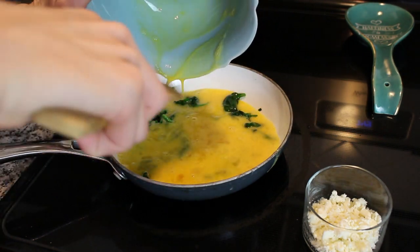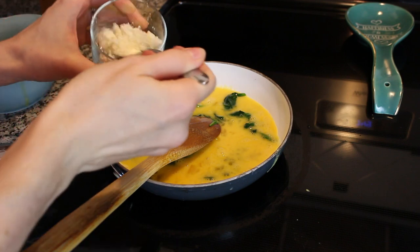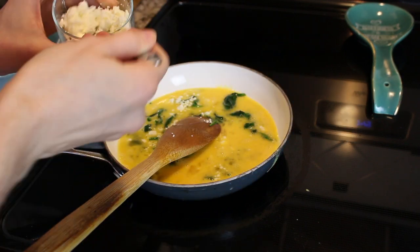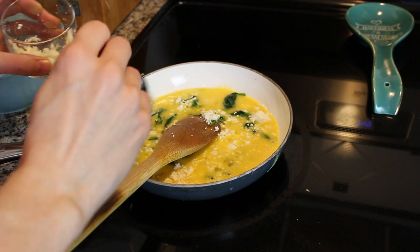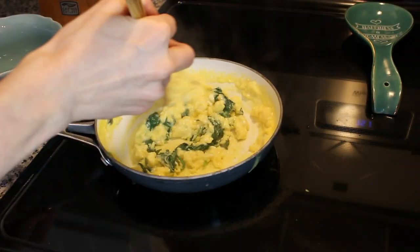I'll cook that for a little bit and then I'll be adding in some feta cheese. I like how the feta sort of melts into the eggs and adds a lot of flavor. You'll notice I'm not putting any seasonings in this because with the feta, to me that is just perfect — not too much, not too little, just right on target.